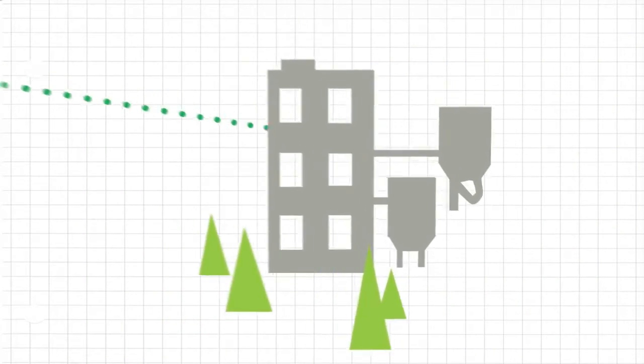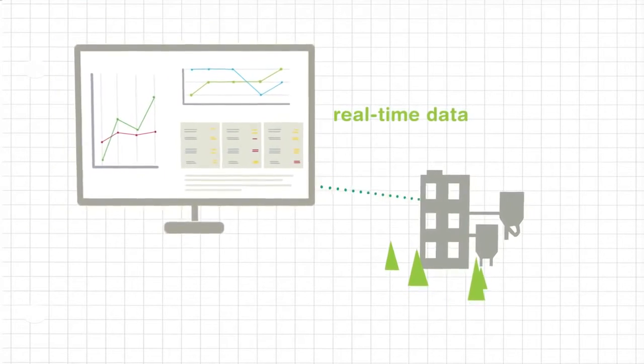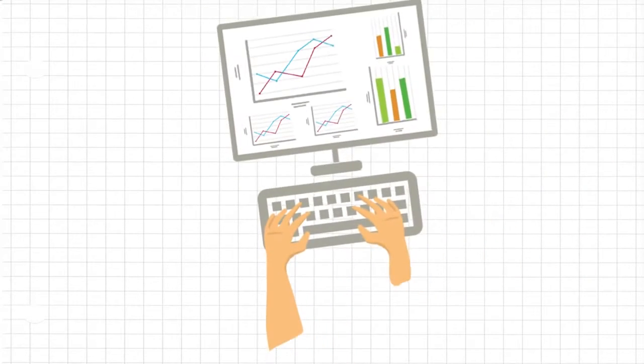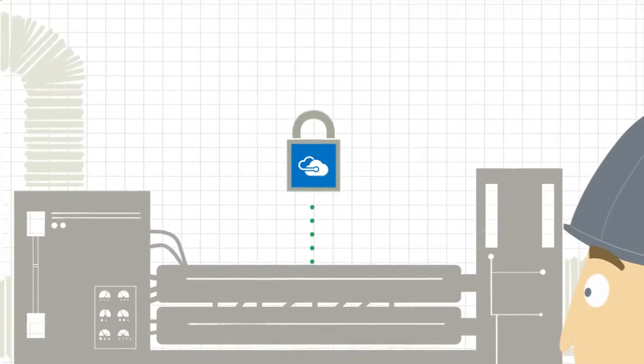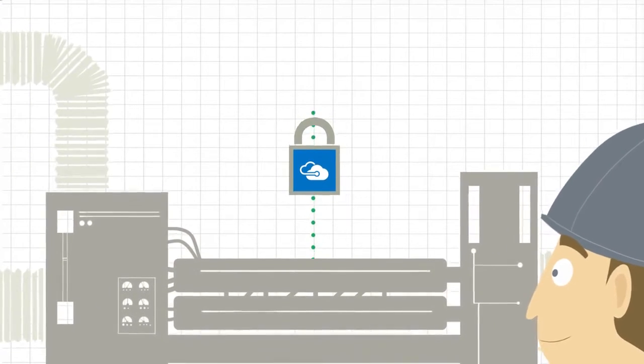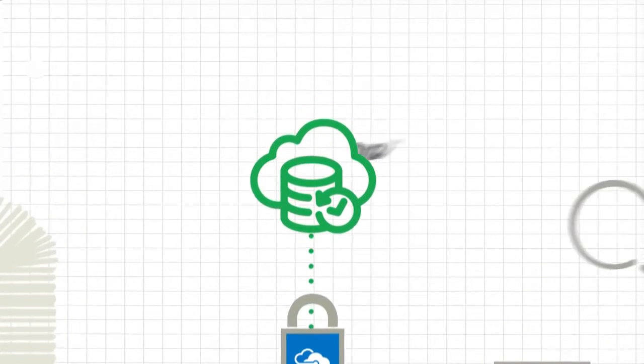By leveraging the powerful benefits of Wonderware Online, you'll be able to interact with your operations data as it happens. Empower your workers with relevant information anywhere, anytime, and on any device. And you can focus on pure automation-related tasks, leaving the IT burden of managing your historian to us, which ultimately saves you time, money, and manpower.